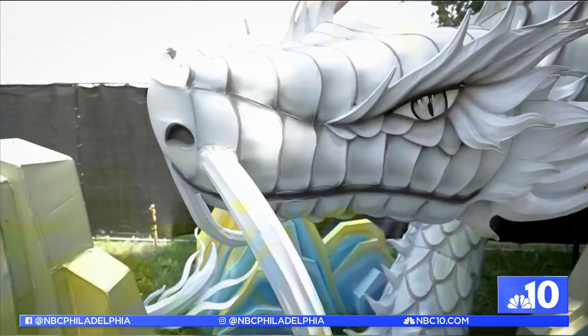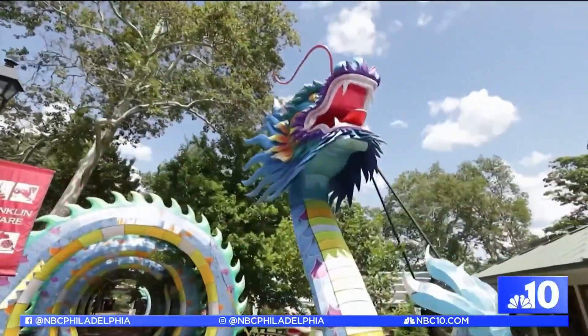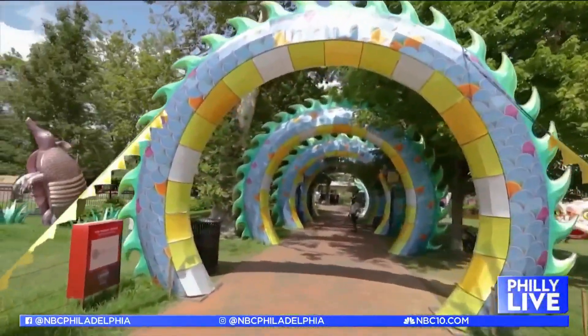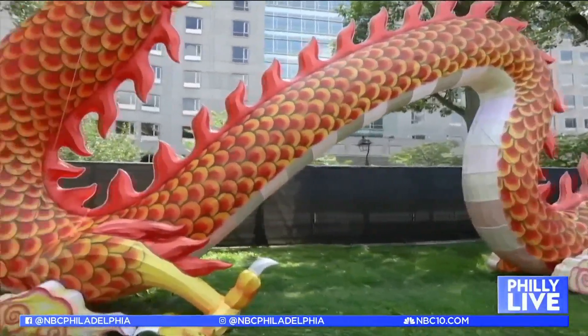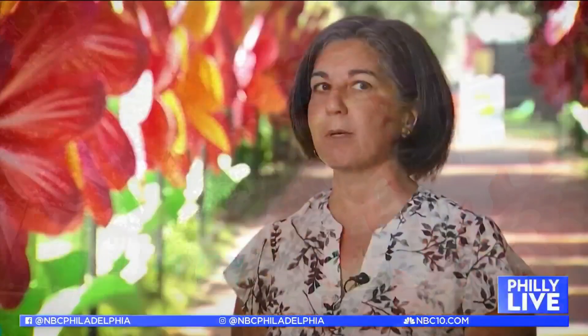And it's the return of the dragon, but with a twist this year. In the Chinese culture, the dragon represents prosperity. We have two dragons this year — a water dragon, which turns into one of our major tunnels that you can walk through, and also the dragon that comes every year, which is a staple of the festival. It's pretty cool and pretty big.